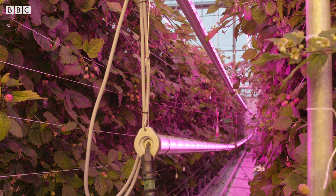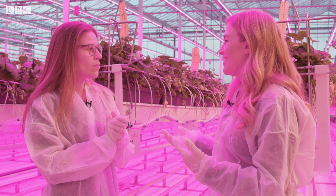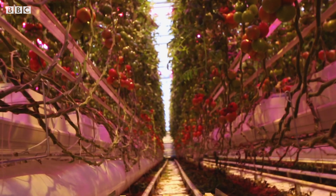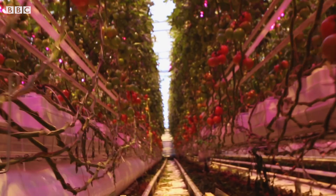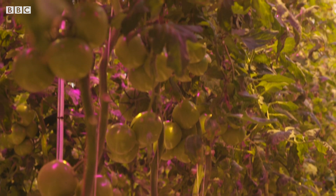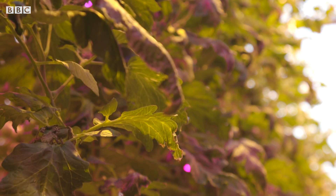When you grow the plants under lights like this, do they look or taste any different? At this moment we see that the crop reacts sometimes a bit differently. We see no direct influence on the taste. We sometimes see effects on the leaves and leaf colour, and we can sometimes take an advantage from that.